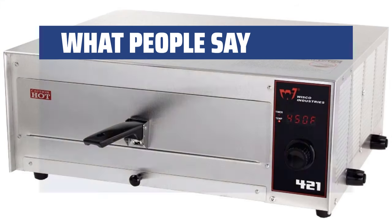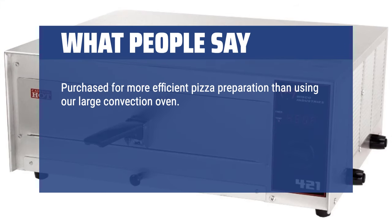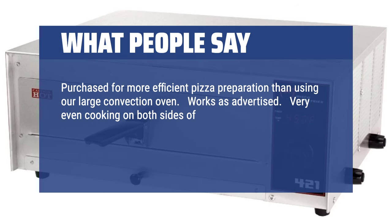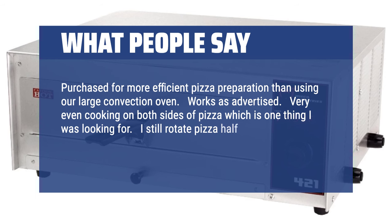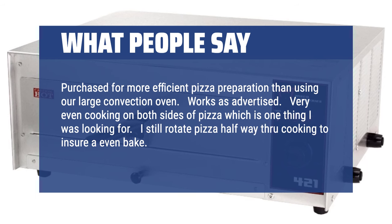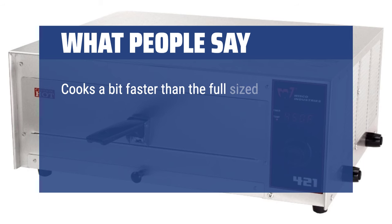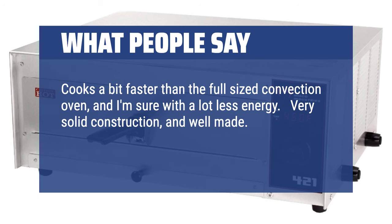What People Say: Purchased for more efficient pizza preparation than using our large convection oven. Works as advertised. Very even cooking on both sides of pizza, which is one thing I was looking for. I still rotate pizza halfway through cooking to ensure even baking. Pizzas come out perfect. Cooks a bit faster than the full-sized convection oven, and with a lot less energy. Very solid construction and well made. No complaints. Would purchase again.